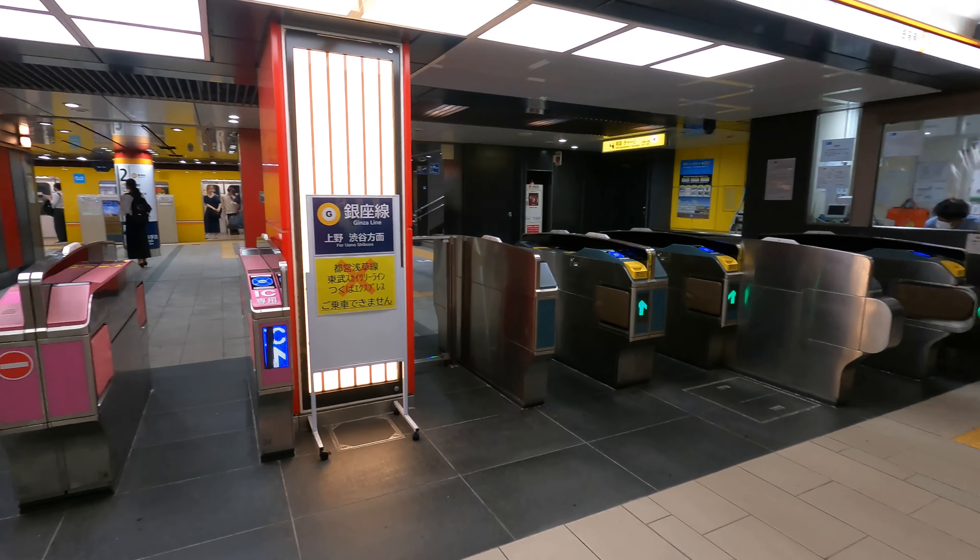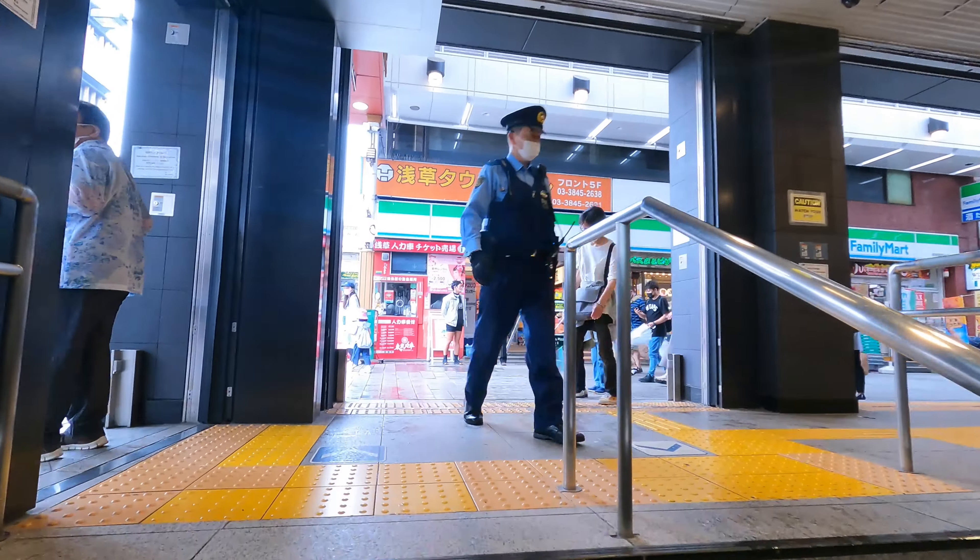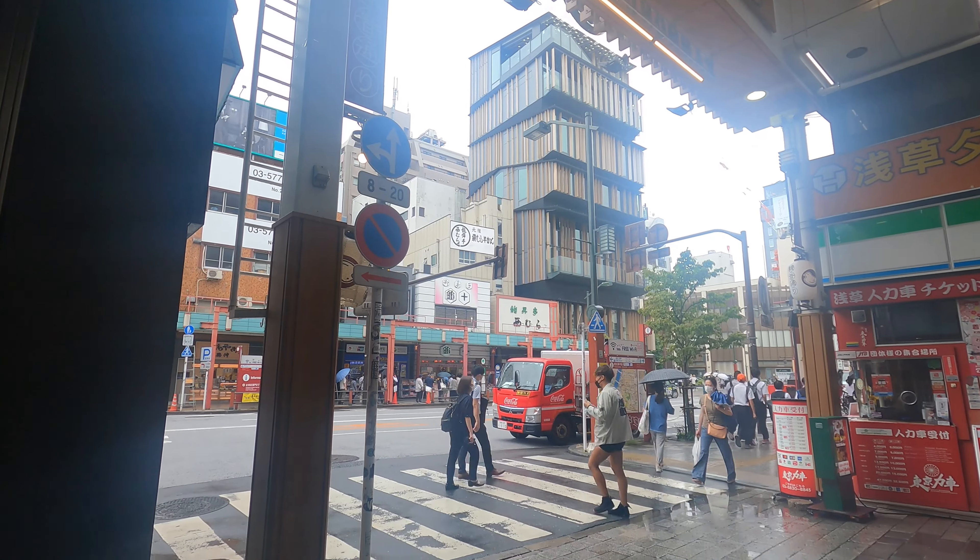This shop is about a one or two minute walk from the Asakusa Ginza Line subway station, and it is near the temple called Senso-ji Temple, which is the major attraction of this district.